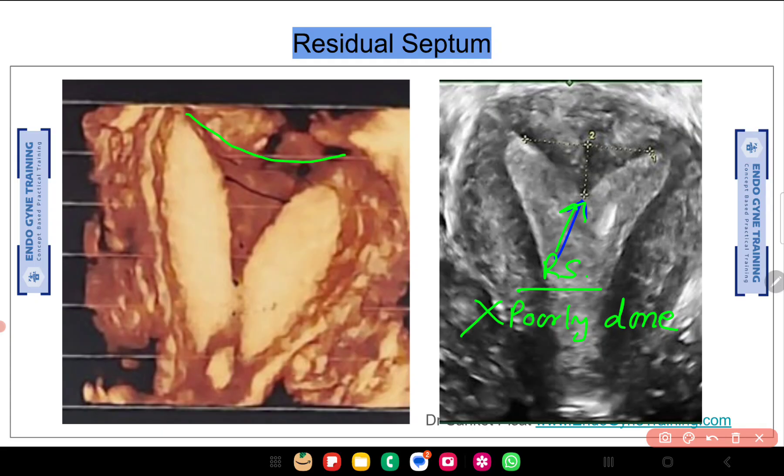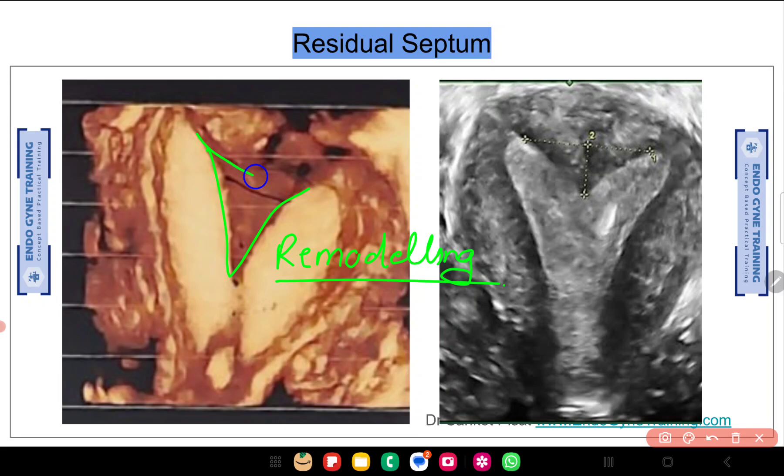In my personal opinion — and there is varying literature on this — after a long septum has been cut, some remodeling occurs over approximately three months. Because of this remodeling, a septum that did not seem very significant at the time of surgery may appear more indented on ultrasound afterward, prompting the question of whether more should have been cut. So the first point: the surgery was not performed incompletely — it was performed correctly.